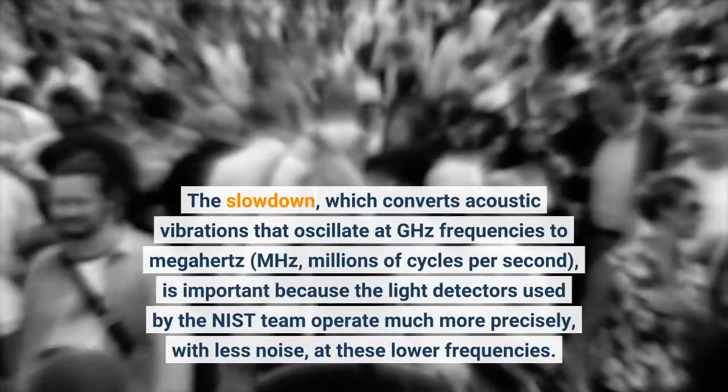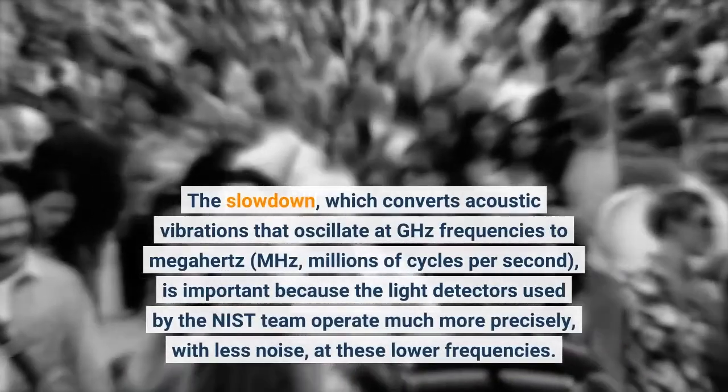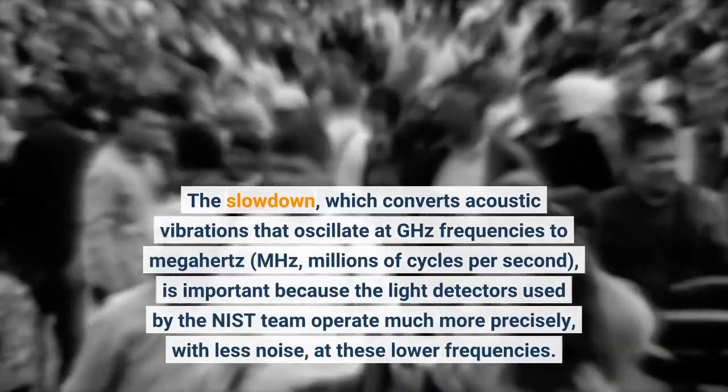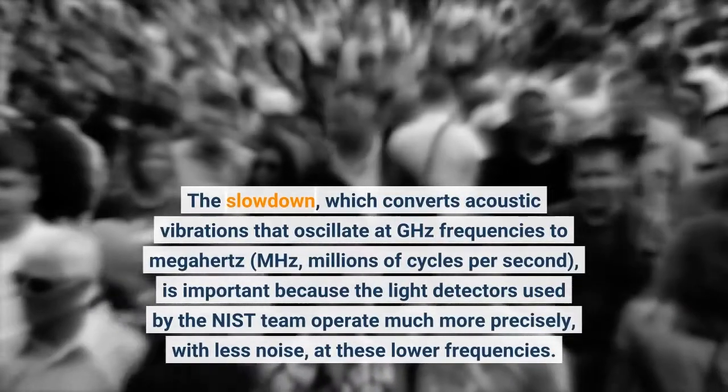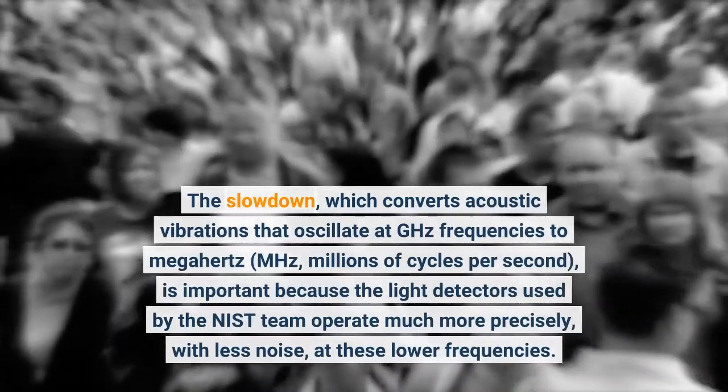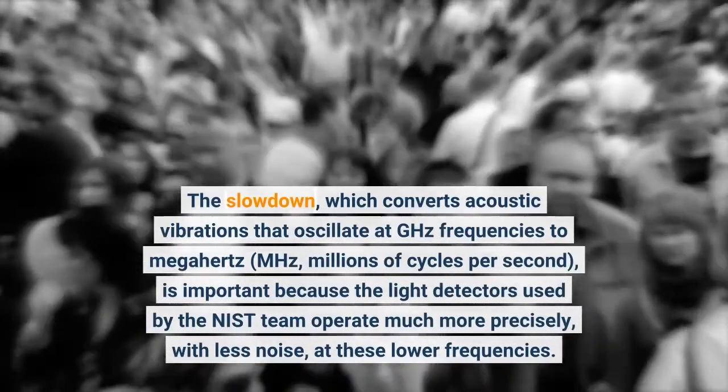The slowdown, which converts acoustic vibrations that oscillate at GHz frequencies to megahertz — MHz, millions of cycles per second — is important because the light detectors used by the NIST team operate much more precisely, with less noise, at these lower frequencies.